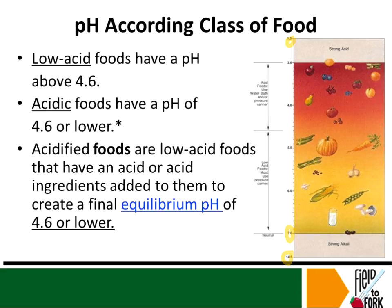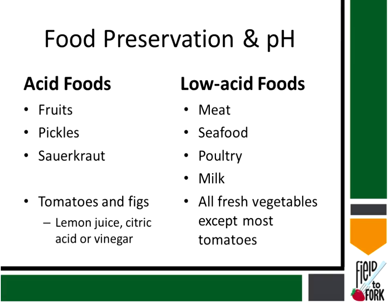An acid food has a pH of 4.6 or lower. Always remember that number — if someone tells you their food was measured at a pH of 4.3, that's an acid food because it's lower than 4.6. An acidified food is a low acid food that has had acid added to it, and it must have an equilibrium pH of 4.6 or lower. You have to add sufficient acid to bring that low acid food item into the acid pH range.